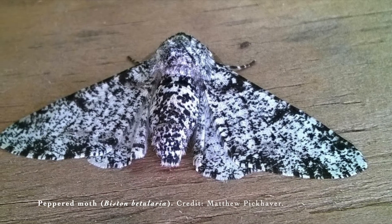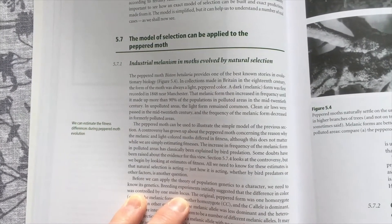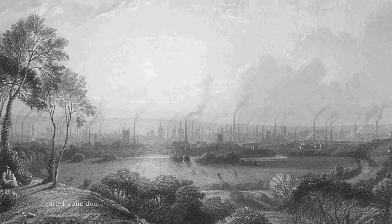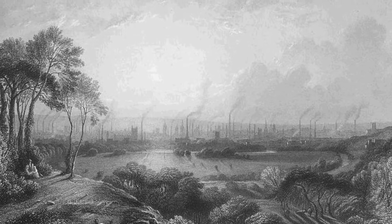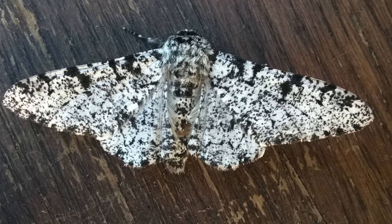This is a peppered moth caught recently in a garden moth trap. This species is perhaps best known as literally a textbook example of evolution by natural selection, all because of what happened here in the UK during and after the industrial revolution. In the early 1800s, this pale form of the moth was the only one commonly known.